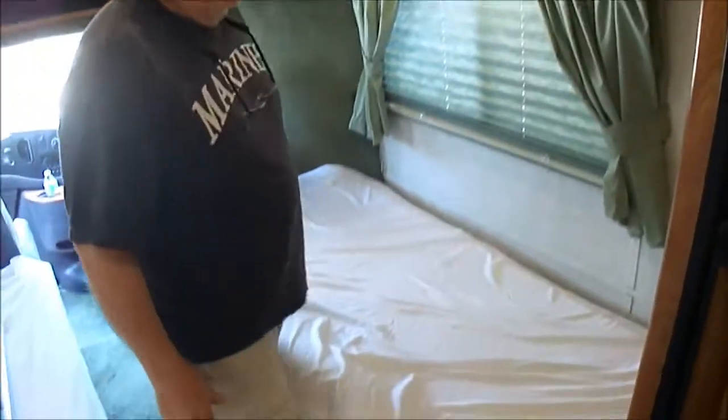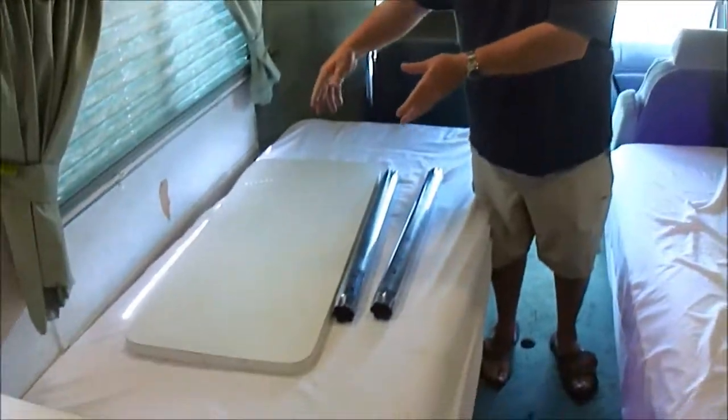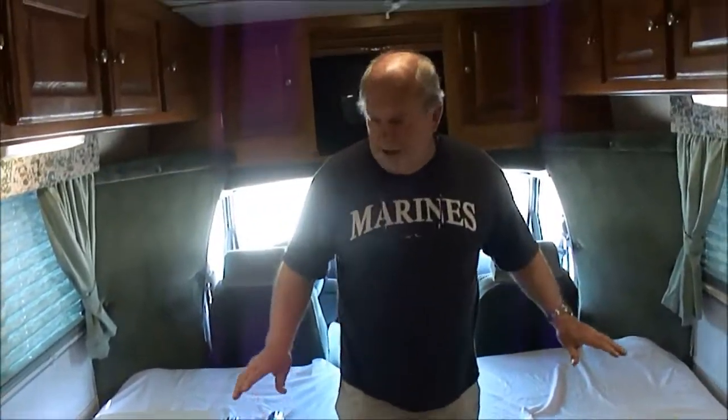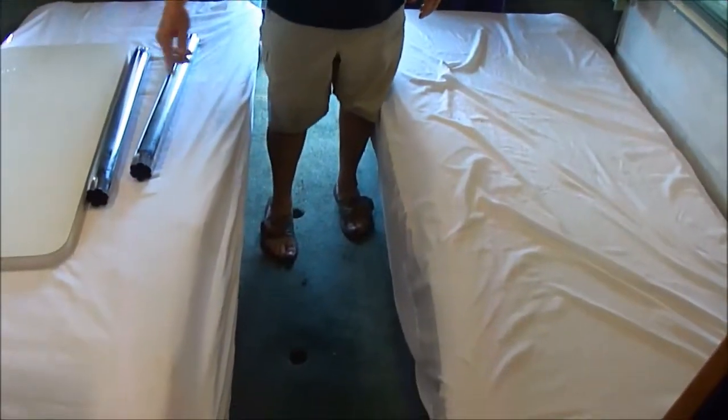I don't think this came from the factory like this — may have — but they've made it so these beds are permanent, which is the way I would want it. It comes with these little flat seats that fold up. This is really comfortable right here. So this is only made for two people anyway — these fit right here, and your dinette table sits here between you.